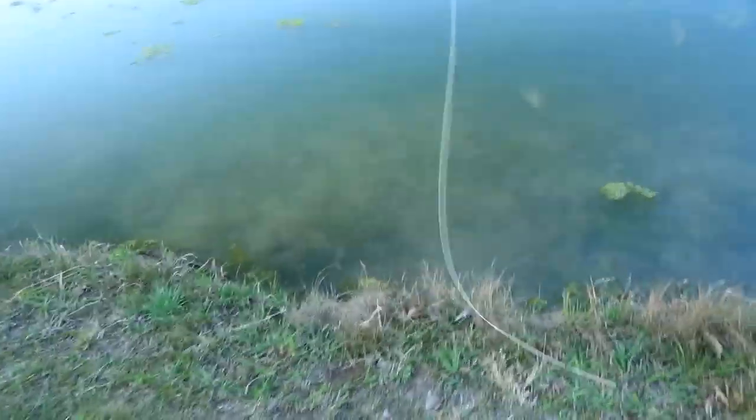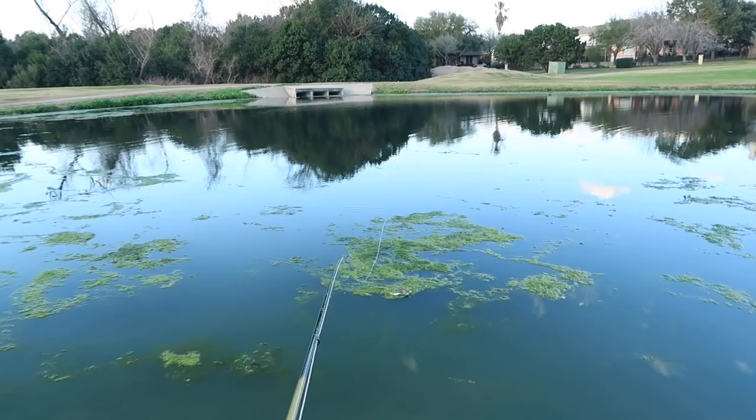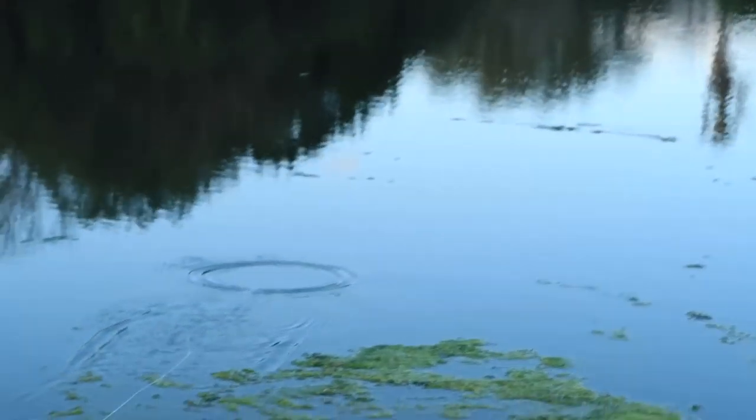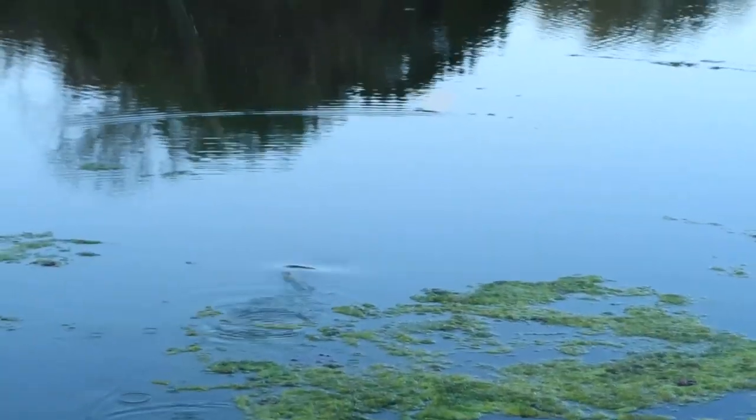I'm going to try and show you what a strike looks like. There's one — see that? Give it another go. There we go, right out there. It's underwater — there's a fish. He popped off. Oh well, but you guys get the idea.